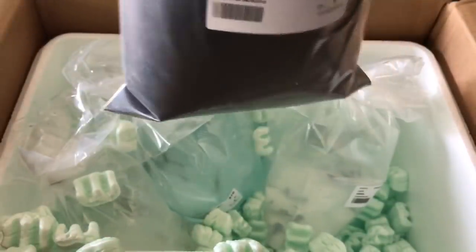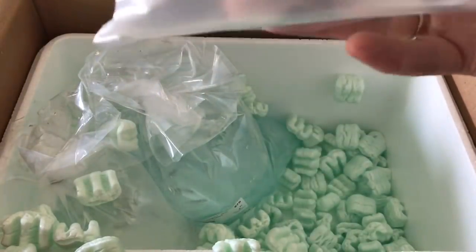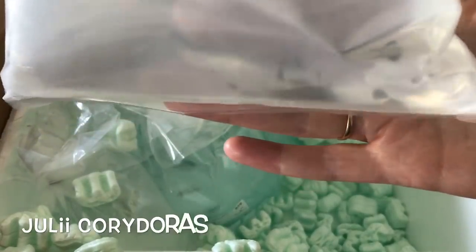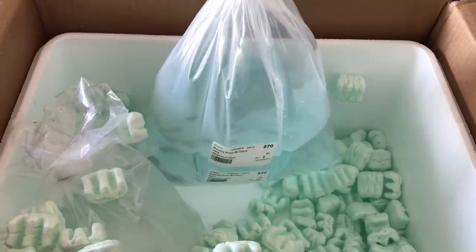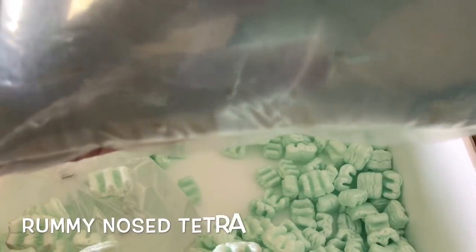In total, there should have been 36 fish, but it did become very evident quite quickly that there were some that had actually died in shipping. Overall they did look okay and very lively in the bags, but then once we actually put them into the tanks, that is when we started having problems with them.